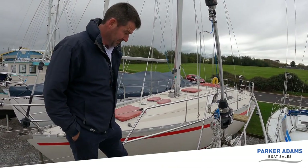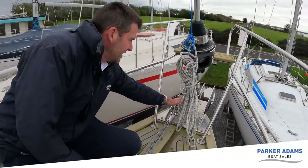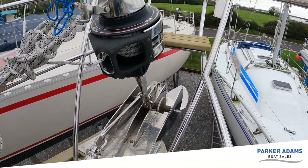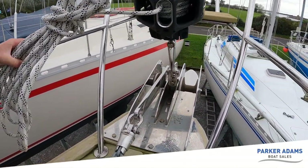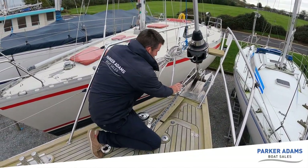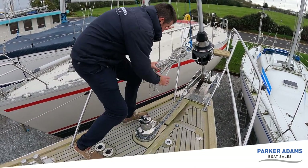We'll start at the bow of the boat. What better place to start than the anchor. It's a large delta stainless steel anchor — and it's actually two bow rollers, so you can have the opportunity to have a second anchor as well if you wish. Although this one is large enough to cope with most conditions. I've got a size 10 foot — it's a huge one. It's also on a swivel pin, so it should self-right as it comes back up onto the roller.